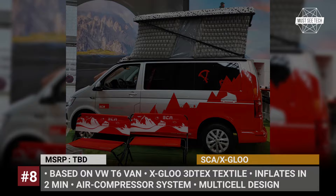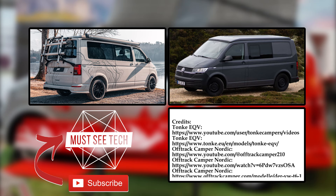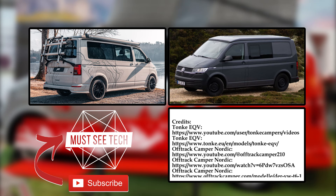Thanks for sticking around till the end. Smash the like button and let us know what topics you'd like us to cover in upcoming episodes — leave your suggestions in the comments below. Subscribe to MustSeeTech to not miss new releases and ring the bell to get notified. More informative RVing content is displayed on screen, just follow the links and keep on camping.